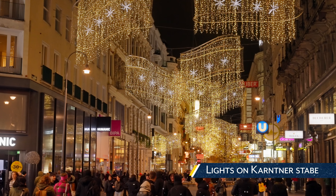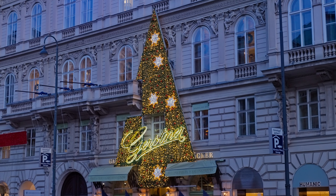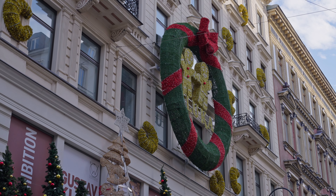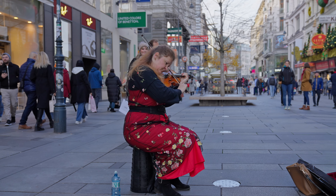Lights on Kartnerstab. This walking street had lots of shops to check out, but the lights stole the show, along with the carol singers and musicians that we ran into along the way.